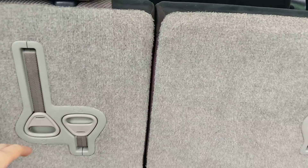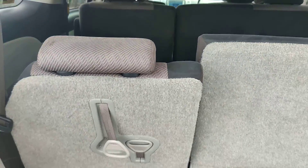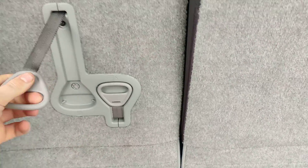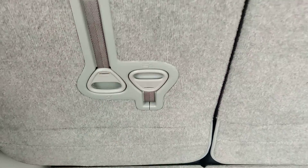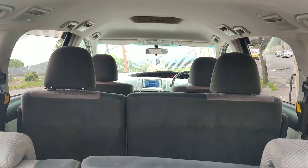These seats also — you can choose how far forward to have them, how far back you want them, and different levels. Really nice eight-seater, drives beautifully.